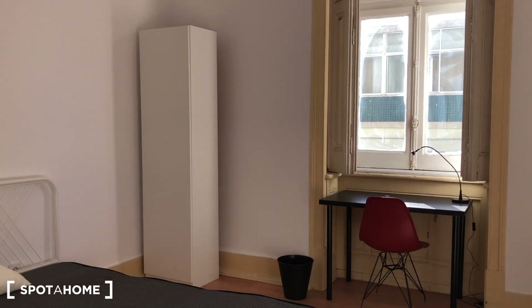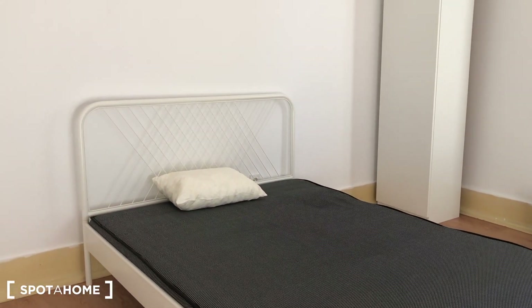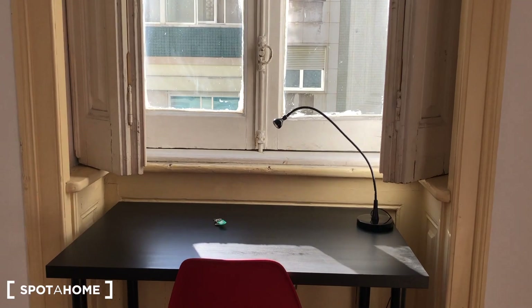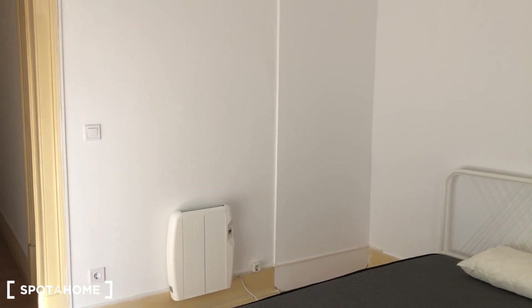Continuing to bedroom number seven — almost identical: a double-sized bed, a standalone wardrobe, and a desk. In the hall, as you can see, there's also the heating system.